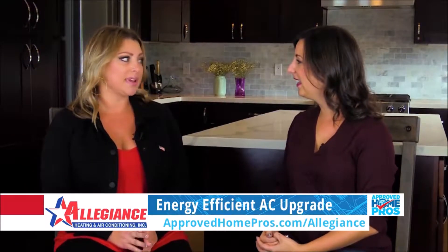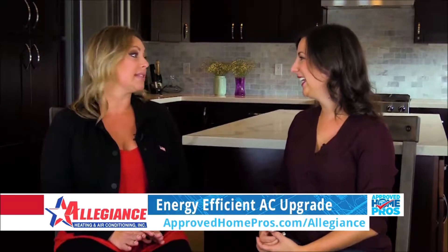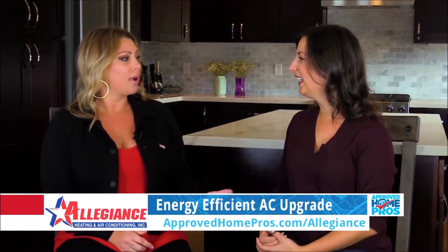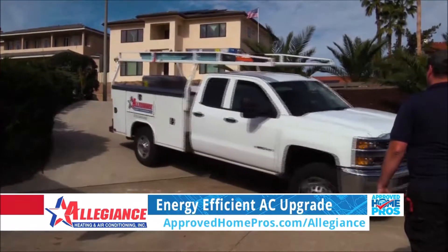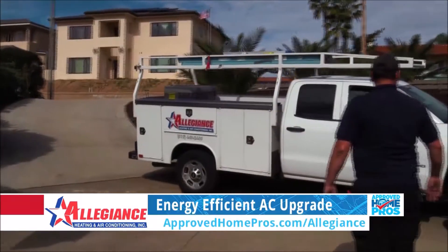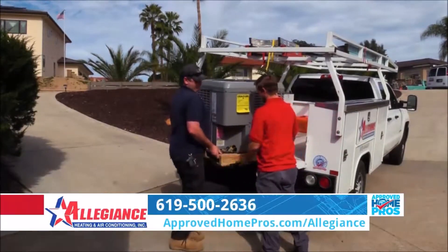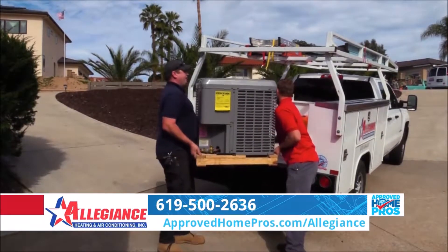Right now they have an older system. It's less efficient — American made, lasts a long time, but in the long run it's not saving them any money. They have an old 10 SEER rated system out there. We're going to come in and install a new 16 SEER lifetime unit replacement system in this home. SEER rating is your seasonal energy efficient ratio — basically what you're paying to the dollar for the energy that you're using.